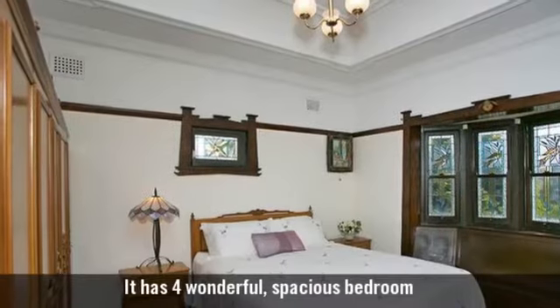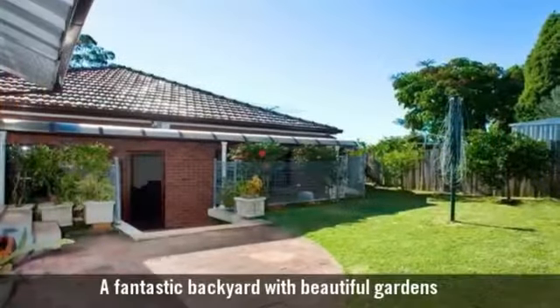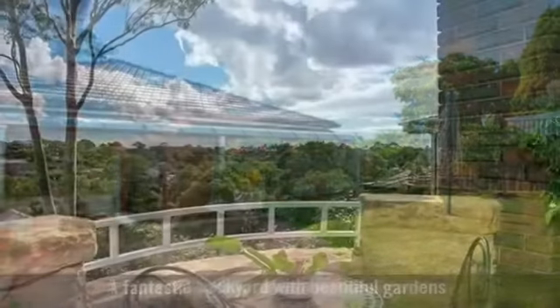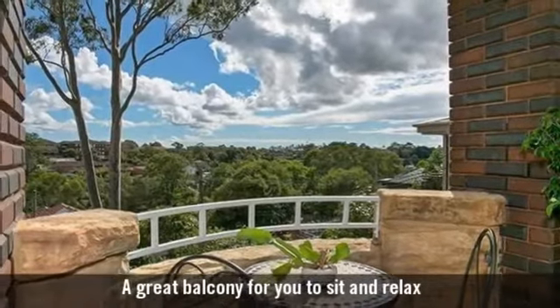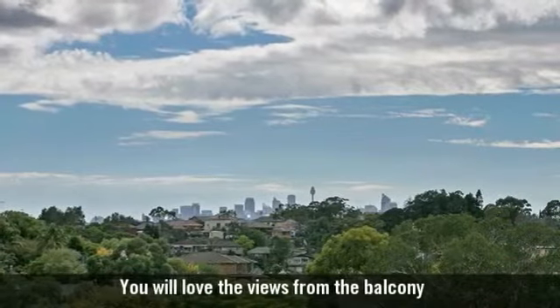It has four wonderful spacious bedrooms, a fantastic backyard with beautiful gardens, and a great balcony for you to sit and relax. You will love the views from the balcony.